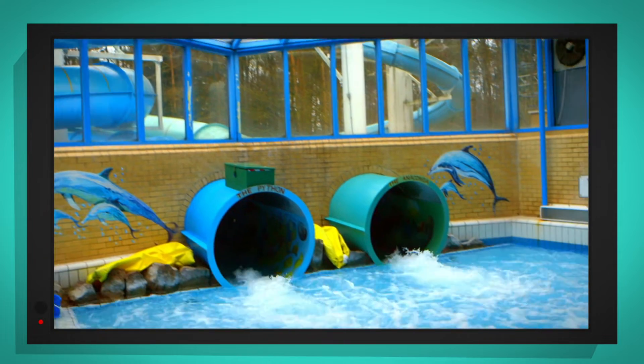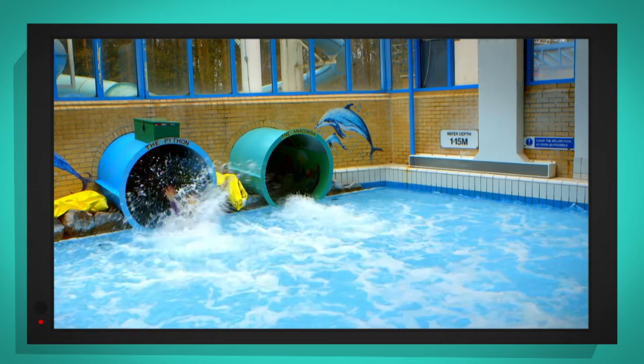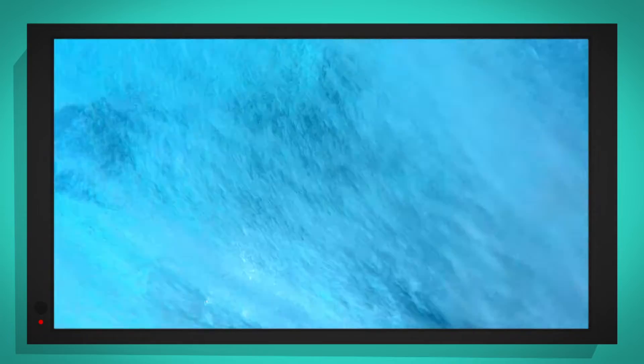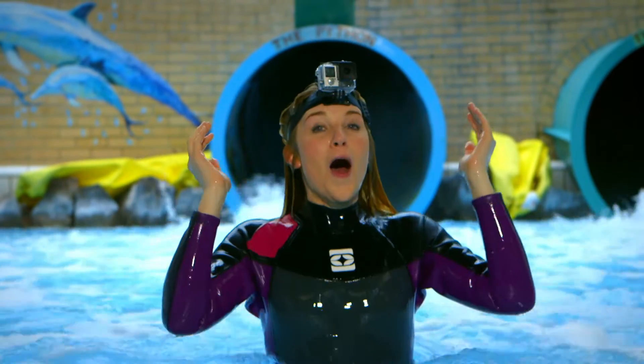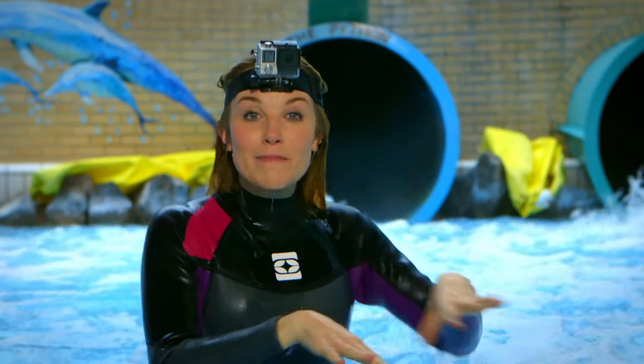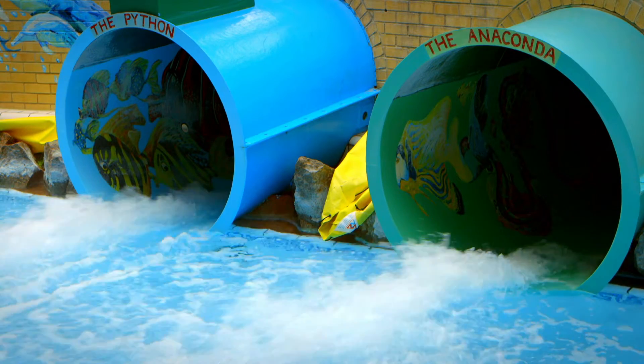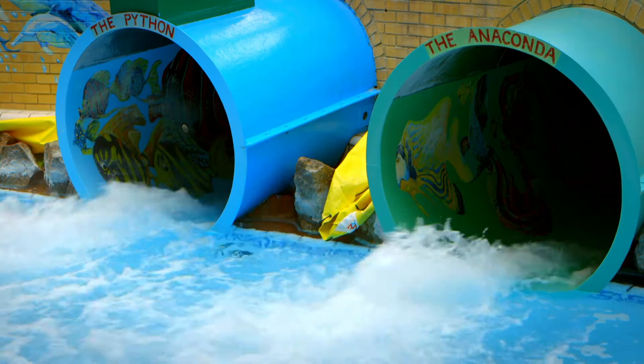The water is going really fast and taking me with it! It's good my special camera is waterproof. That was so much fun! Did you see how the water was carrying me down the slide? The water is always flowing downwards, and when you go on a slide you go down too — and that's because of something called gravity.